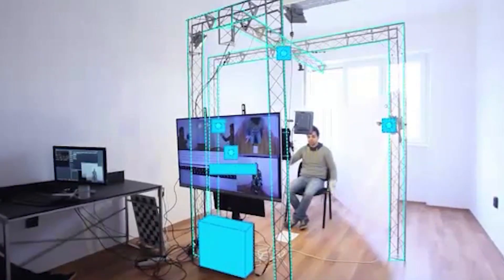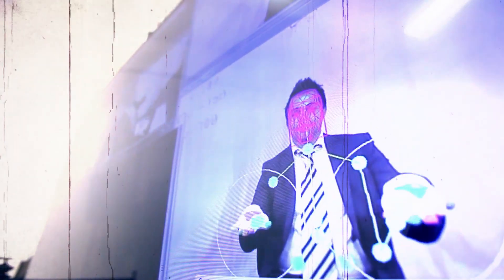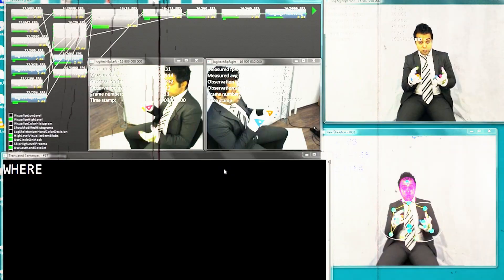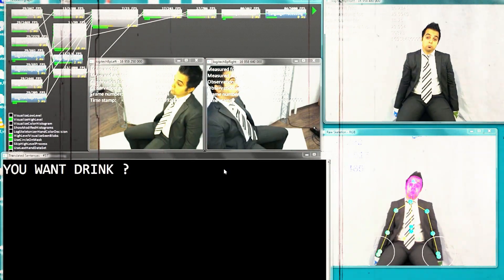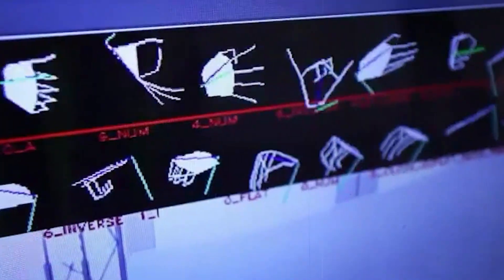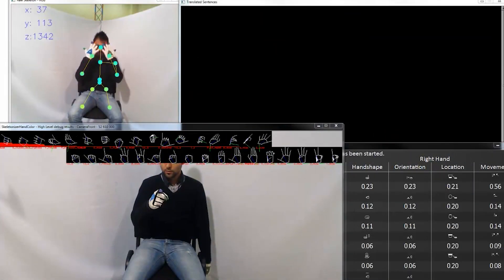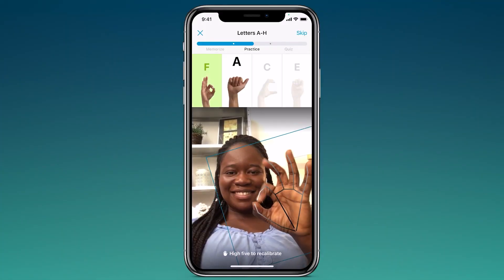The first completely automated sign language translation system in the world: Signal is a Hungarian company that is making the world's first fully automated system for translating sign language. Sign language is a complex and nuanced way to communicate that goes beyond simple gestures and includes facial expressions, body language, and other non-verbal cues. The company has already made a working prototype of the system, which is a big step forward. The system can read and understand sign language because it uses advanced techniques for machine learning and computer vision, then translates it into spoken or written language in real time.